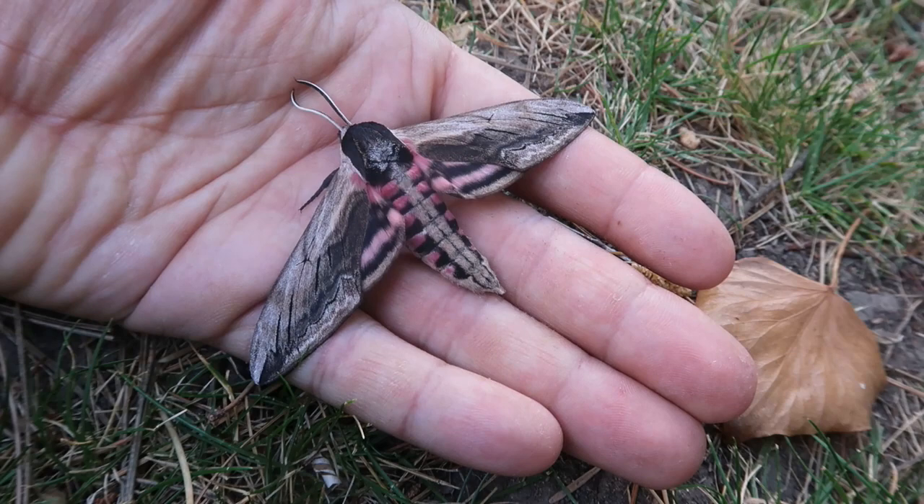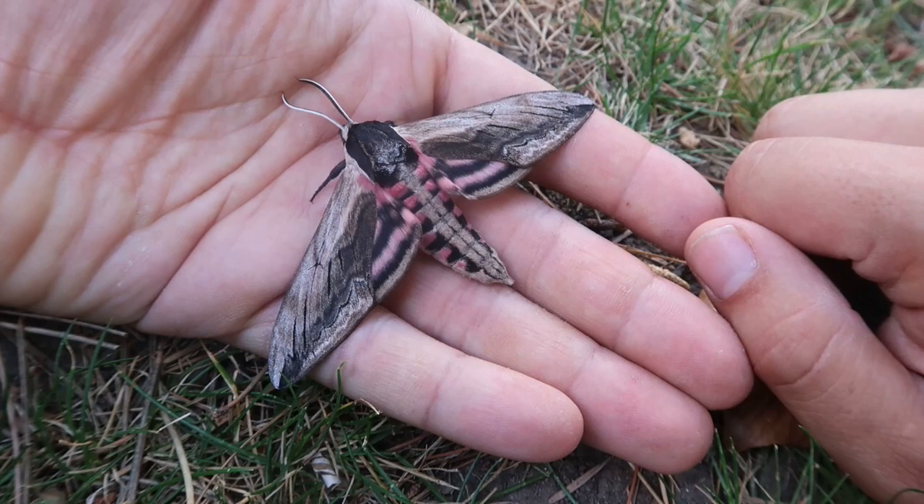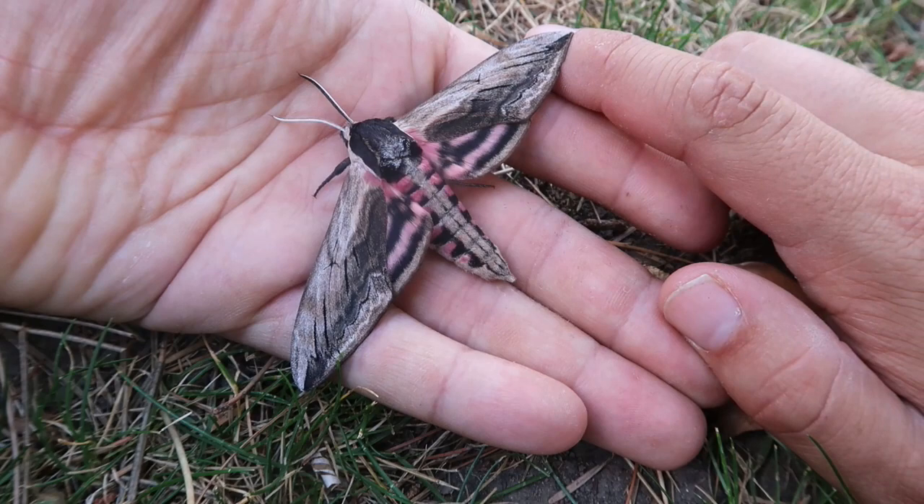Recently I was walking in a forest near my house, and here on the floor I found the pupa of a big moth. And today it hatched. This is the Privet hawk moth, scientific name Sphinx ligustri — one of the more common species of hawk moths in my country, which is the Netherlands.